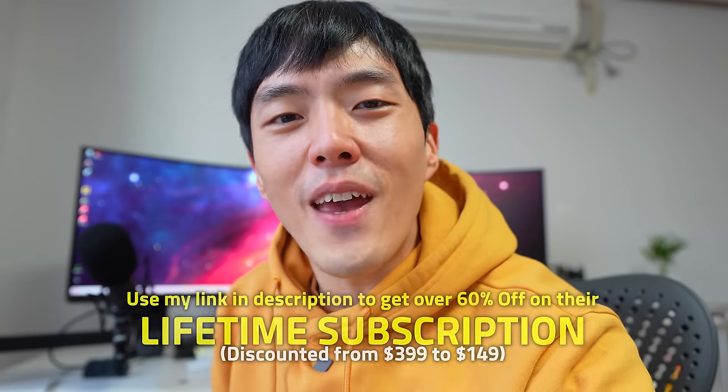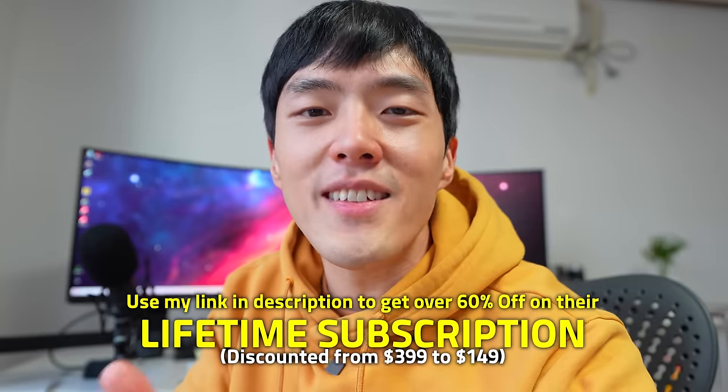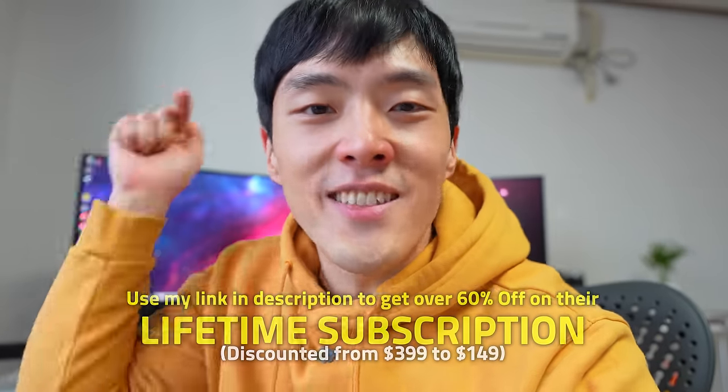Guys, the new year is here, and it would be a fantastic goal to start learning a new language this year. I certainly plan on improving my Chinese. So do yourself a favor and use the link in the description to get your discount and start learning a new language now.